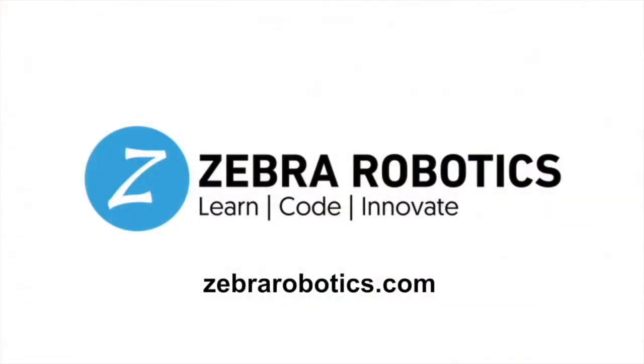Zebra Robotics hopes to be part of your STEM education journey. For more information, check out our website or give us a call.